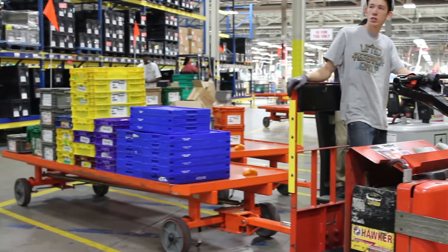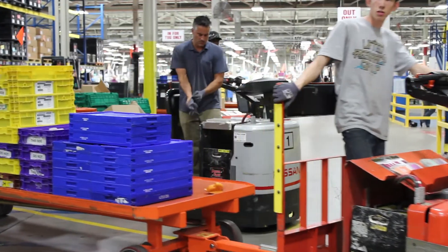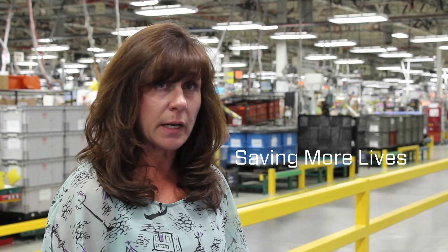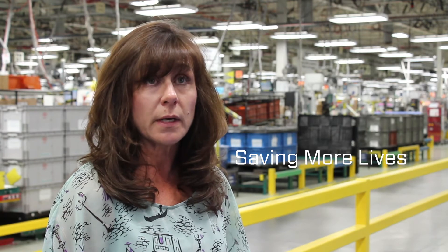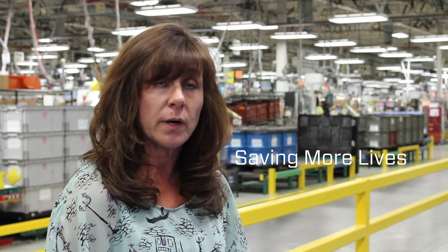AutoLeague's products are designed to save lives. We hope that you never have to use them, but in the event that you do, we want them to work right the first time and every time. We believe strongly in what we do — we're in the business of saving lives. And I think that anyone that you talk to in AutoLeague, that's firmly entrenched. That's our culture. That's why we're here every day.